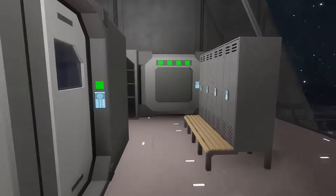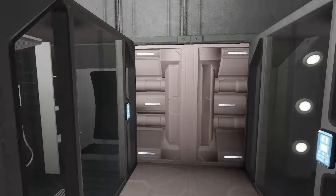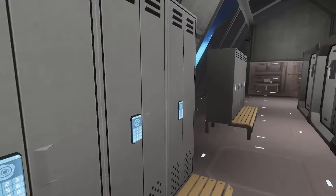I've never seen that take on bathrooms before. We've got showers over here and lockers.